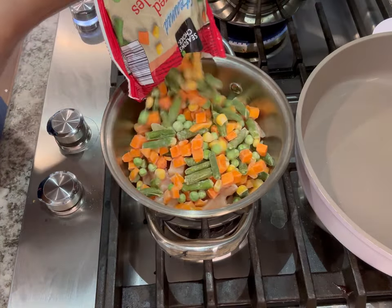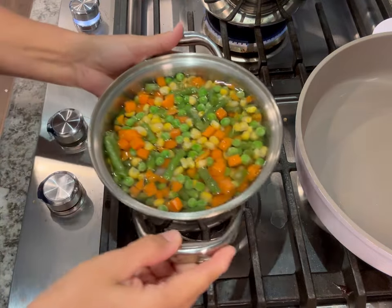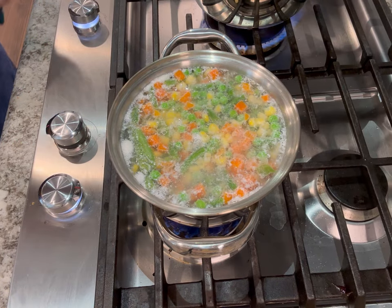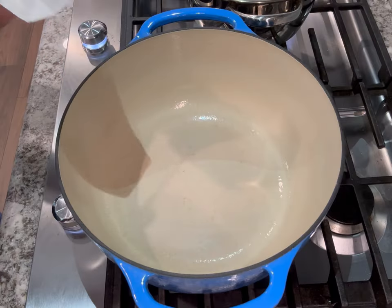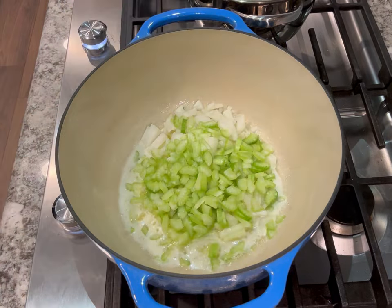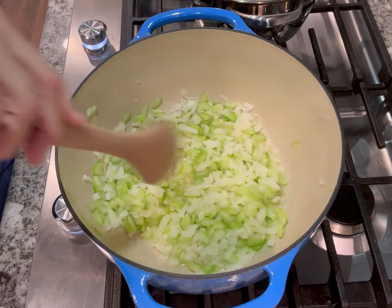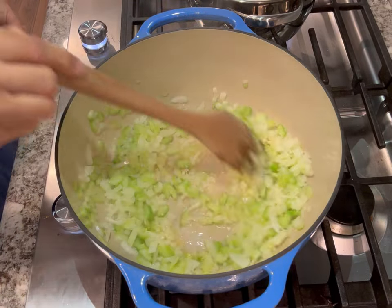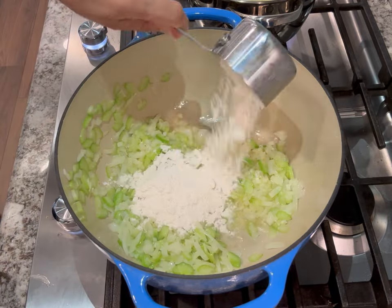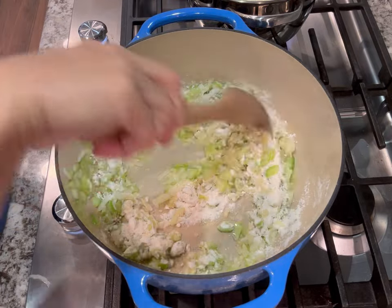The next dinner I made was a chicken pot pie soup, made similar to the way I make my chicken pot pie, except instead of doing a crust I just added some dried spaetzle from Aldi. First I started by boiling some chicken and frozen veggies in water for about 12 minutes until the chicken was cooked through, then in a large pot I added some butter and sauteed some celery, onions, and garlic until everything was soft, translucent, and fragrant.